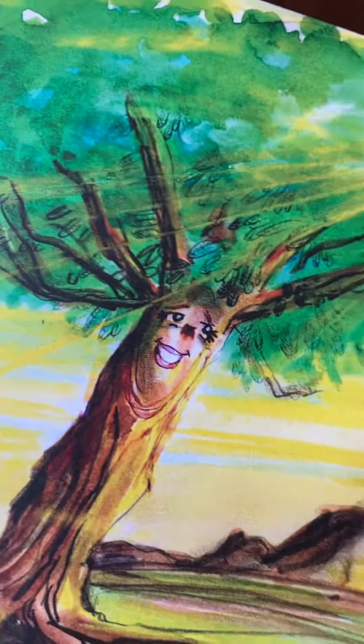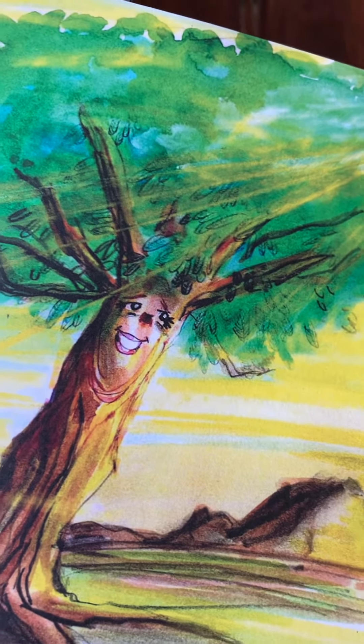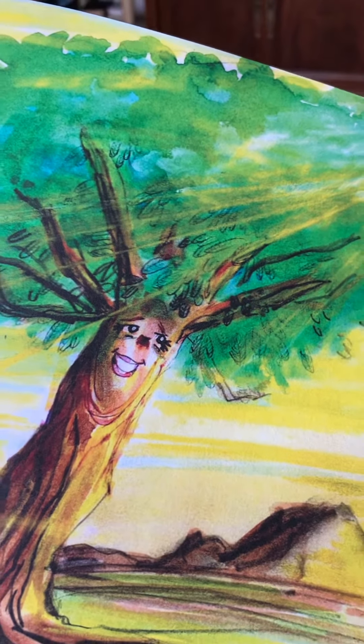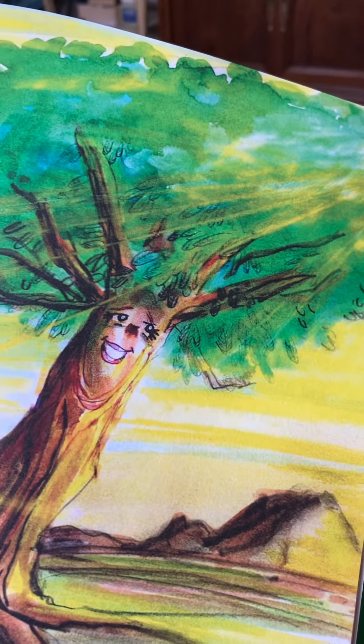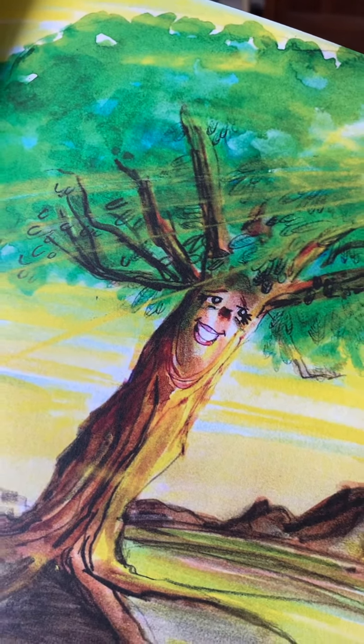Once upon a time there was a beautiful plum tree that grew on the side of a hill in a lovely sunny place. She had a tall slender trunk and her branches spray from all sides like a parasol of twigs and leaves.